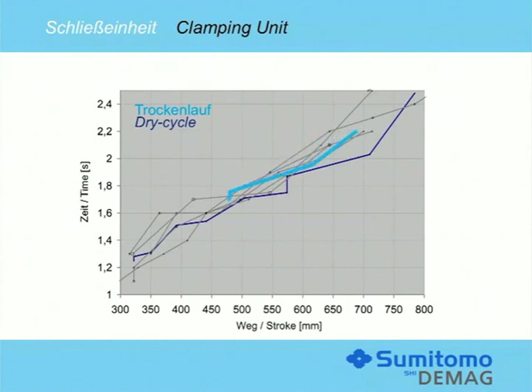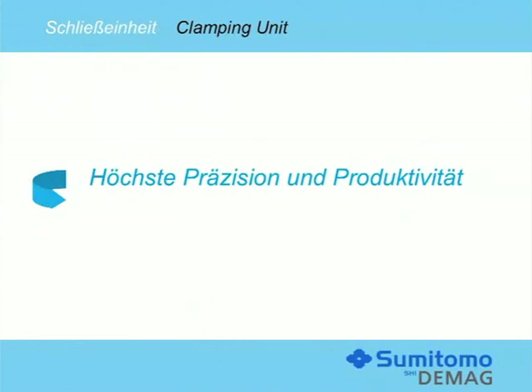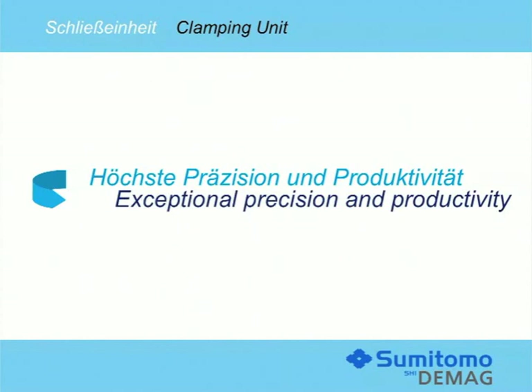Generously dimensioned quadratic tie bar distances will provide ample space for large molds and side-entry handling units throughout the range. The new LXS SP takes a top position in terms of dry cycle speeds as compared to all competitors, opening up more production opportunities and enhancing product quality to raise your productivity.